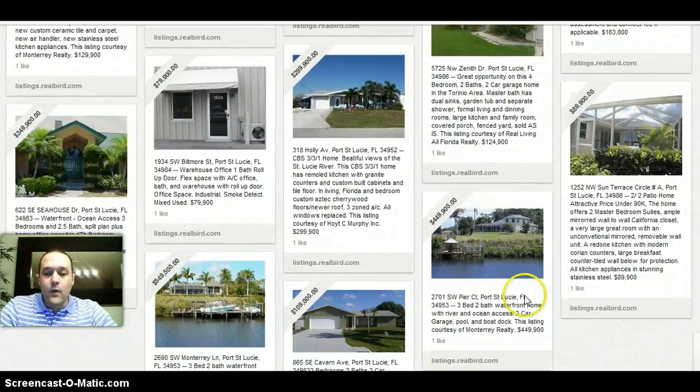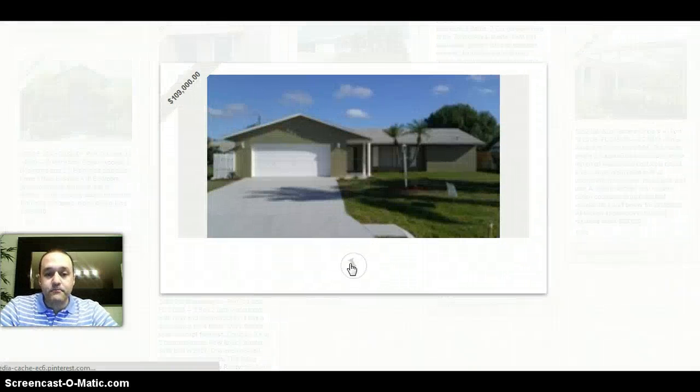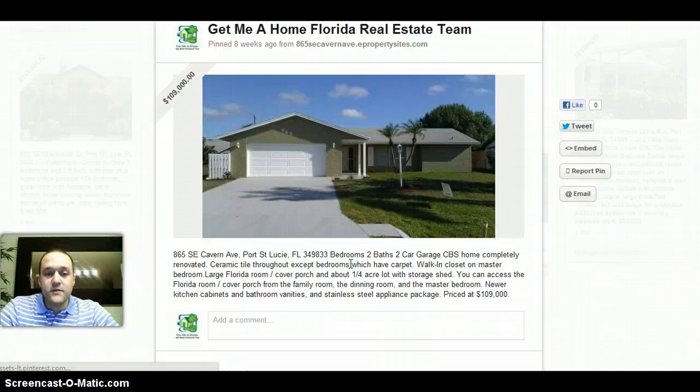Then, once you have seen a property you want to get more information on, like in this example, I'm going to choose this one down below. Just click on it. The image is going to become larger. You will find the price right here, and some additional information.